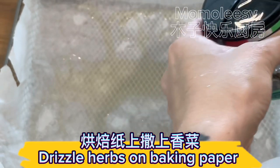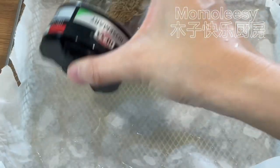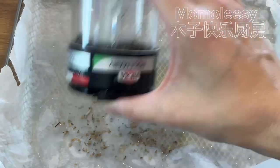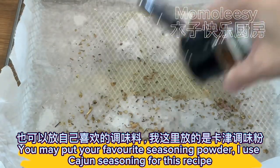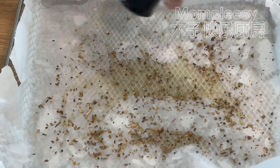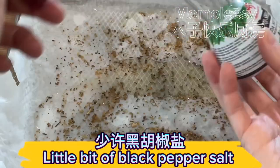Drizzle herbs on baking paper. You may put your favorite seasoning powder. I use Cajun seasoning for this recipe. Add a little bit of black pepper salt.